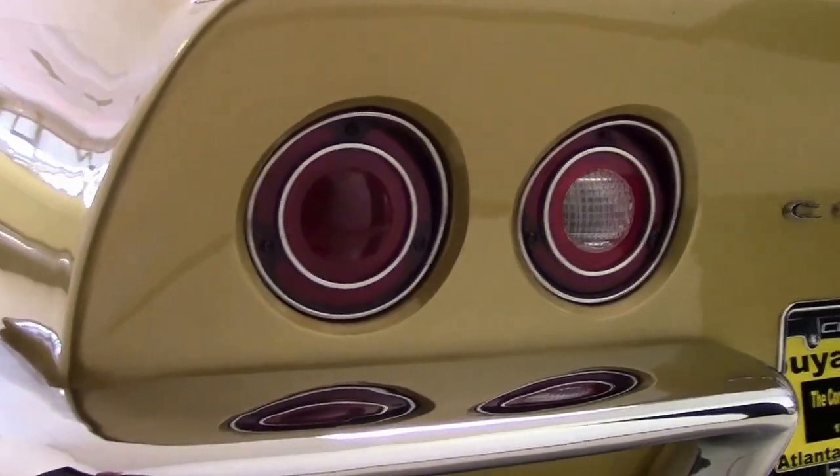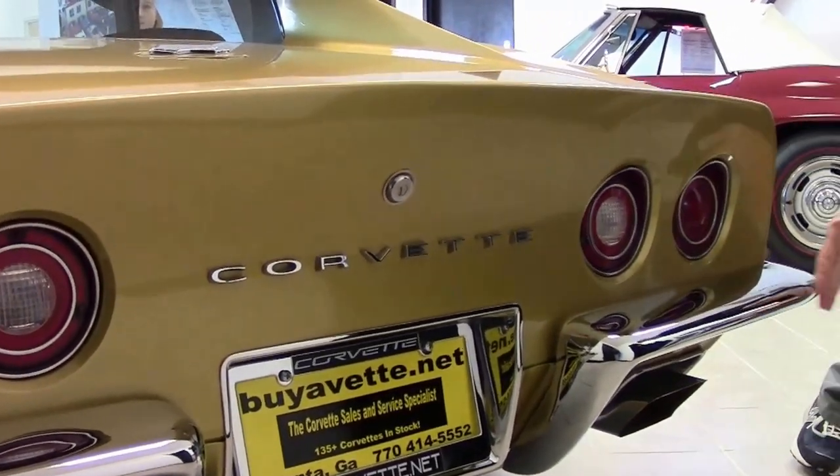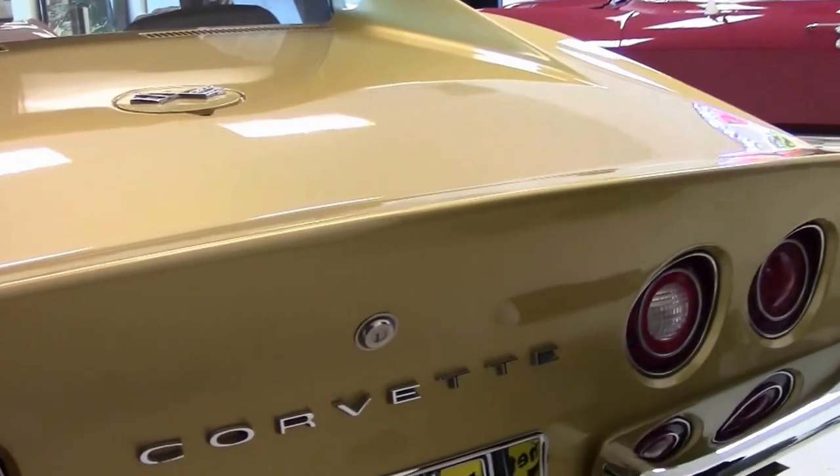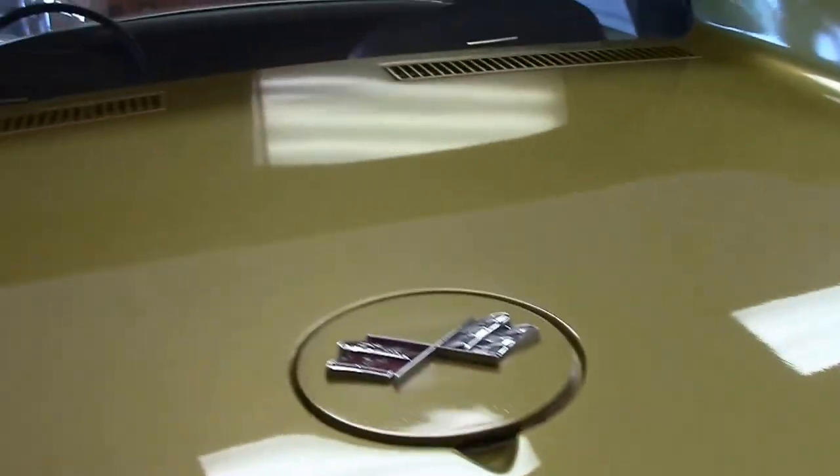Dunlops, raised white letter radials. Chrome is in excellent shape, and so are the emblems.